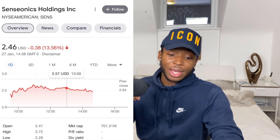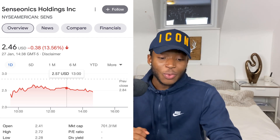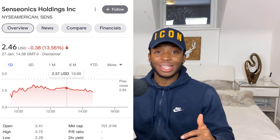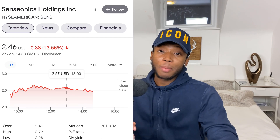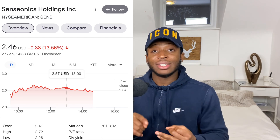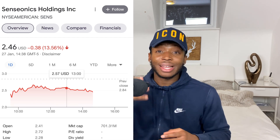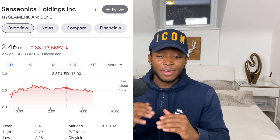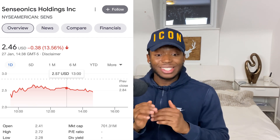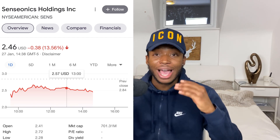The next stock is one of my favorite penny stocks — Sensionics, ticker symbol SENS, sitting at two dollars and 46 cents. This company has five major upcoming catalysts. They're still awaiting approval for the 180-day device and the 365-day device — that's just two of the five catalysts that are going to push this stock to five dollars. If you can get this at two dollars and 46 cents you can potentially double your investment short term, so I added to my position and I'm very bullish about this company.